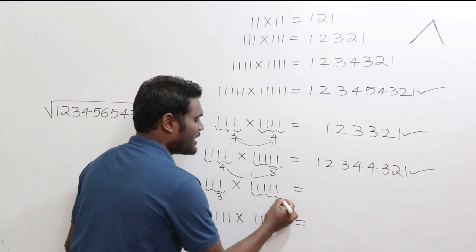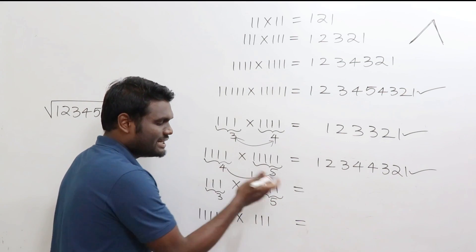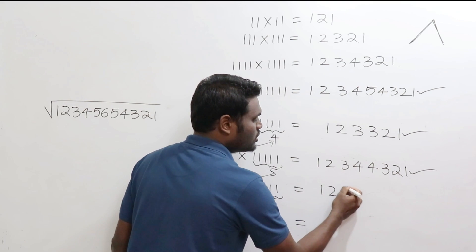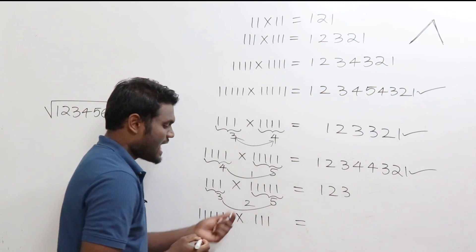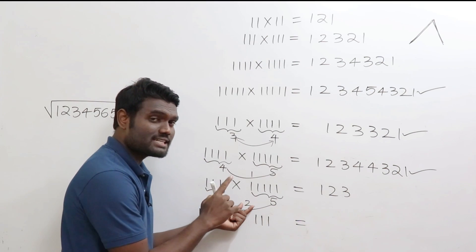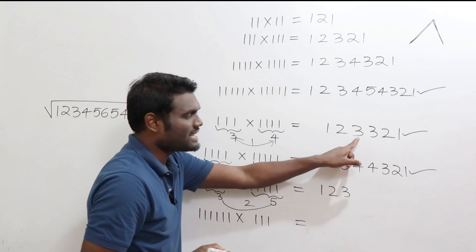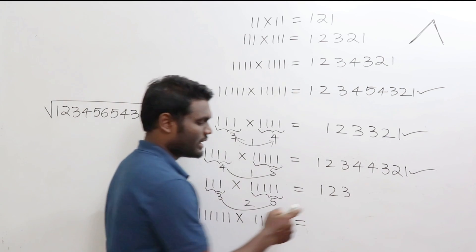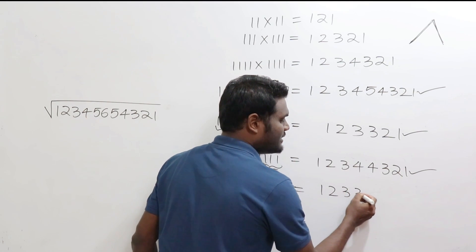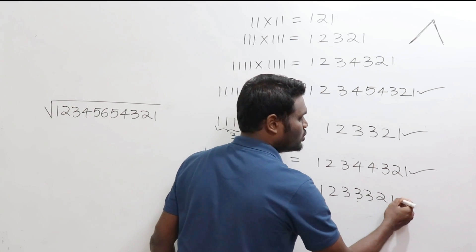Another example: 3 digits and 5 digits. Since 3 is the smallest, write till 3: 1, 2, 3. The difference between 3 and 5 is 2, so write the last digit for two times — write 3 twice. Then go on decreasing: 2, 1.